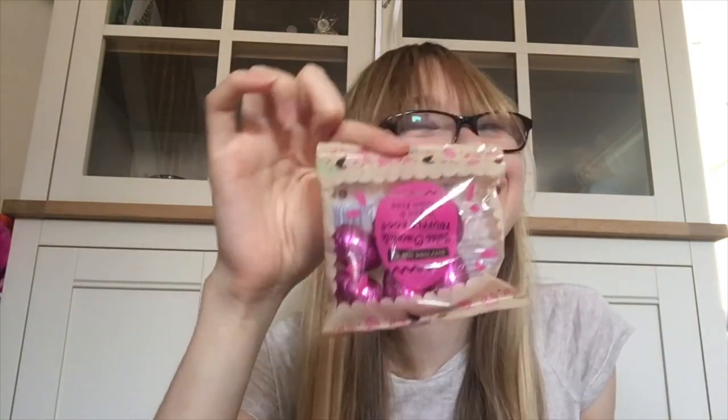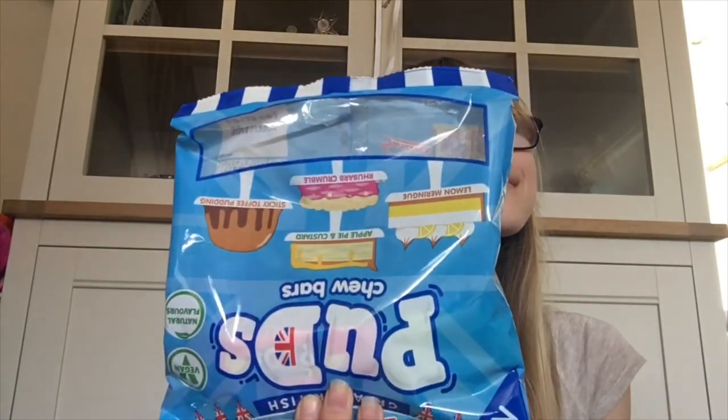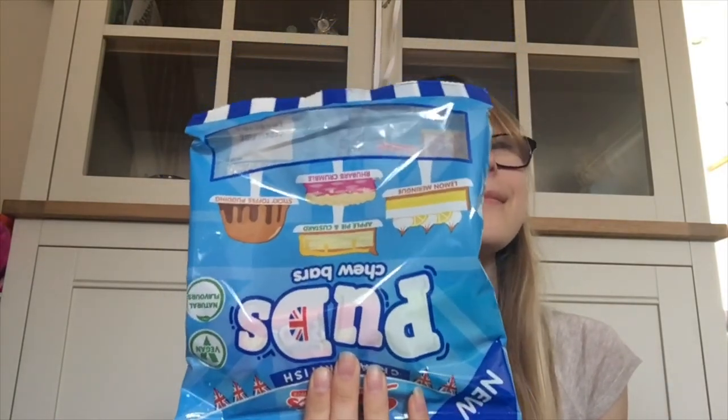What are these, mum? Some sweet chilli flavour — oh, they sound delicious. What are these, mum? Upside down Eat Real corn puffs — thank you. What are these? They are Rhythm 108 chocolate truffles — I love these, thank you so much, you're welcome. I think there's only one thing left. What are these, mum? You enjoyed them in the lifestyle box in July — chewy bar bites. I love them, thank you mum, you're welcome.